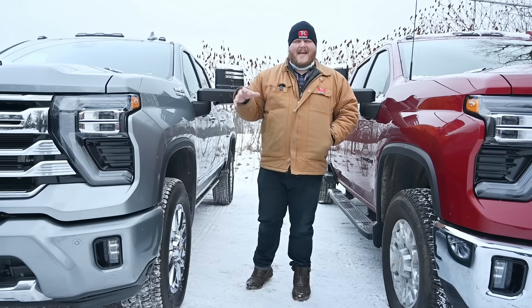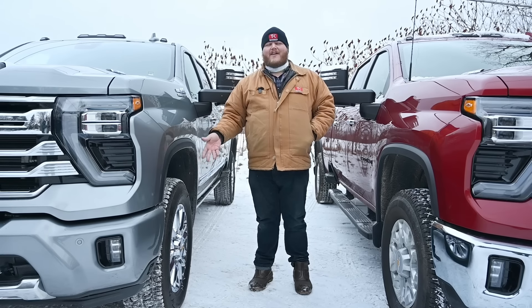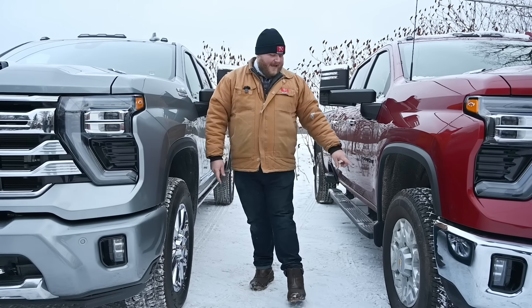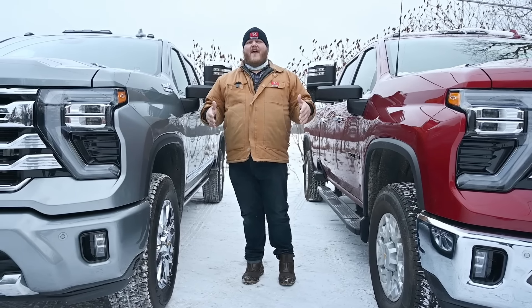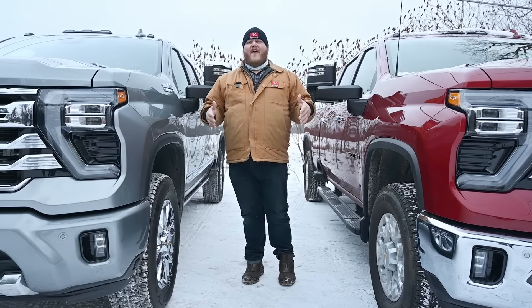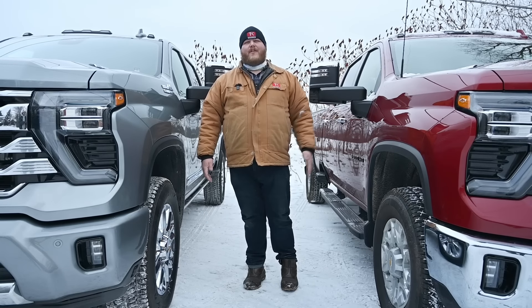Our 2500 has Bridgestone Blizzak winter tires put on by the manufacturer — those aren't stock. The stock tires on our 3500 are a set of Michelin LTX AT2s, which is actually a fairly aggressive tire for this truck, and I appreciate seeing that come straight from the factory. Another similarity: fuel tank size. Just because you stepped up to a 3500 doesn't mean you're getting a monster fuel tank. On a diesel long bed, it's just over 130 liters, and that does not change from 2500 to 3500.